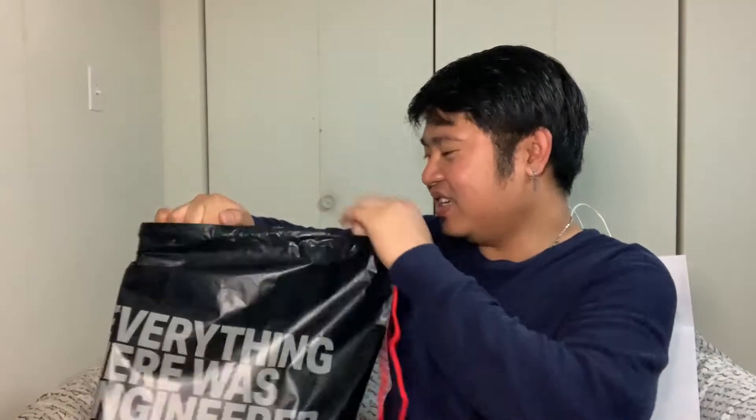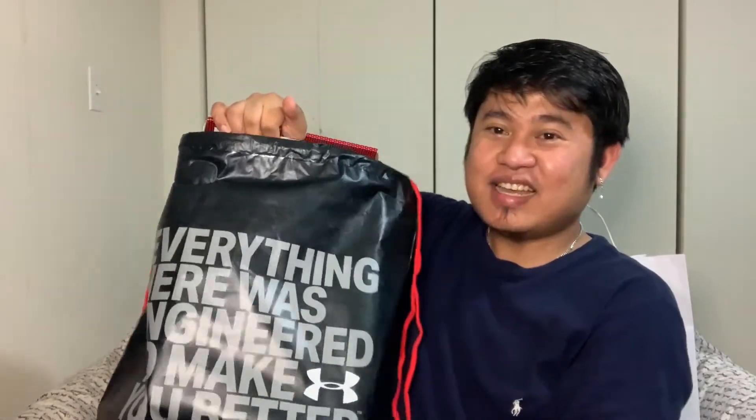It's my first ever Under Armour shoes and I'm really very excited to show it to you guys. My family members are teasing me because of the color that I've chosen. Ta-da!